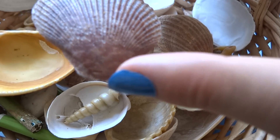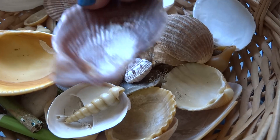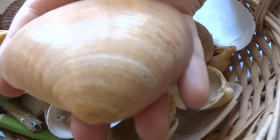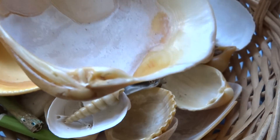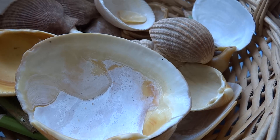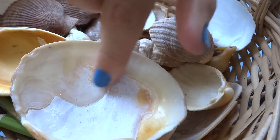I have this enormous orange shell. It's really really big. You can see here where the little animal, who was inside, was attached to the shell. It was living here.